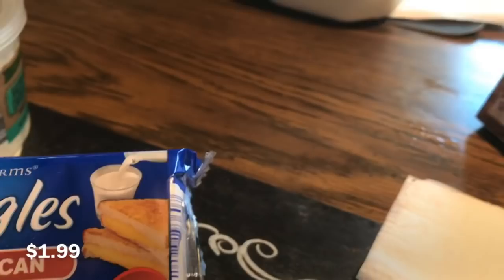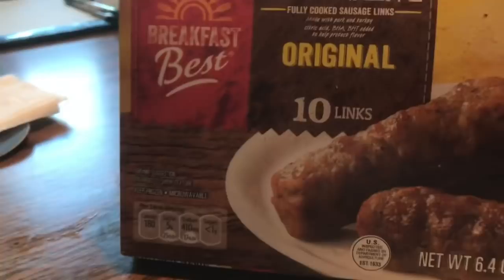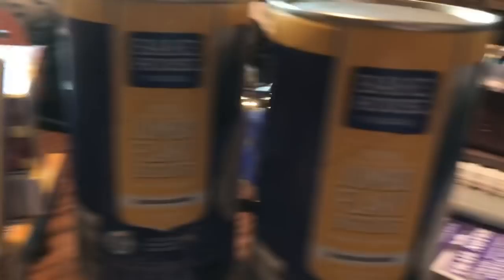We got 16 slices — 12 ounces — of American cheese singles, that's the Happy Farmer brand, which is the Aldi brand. We also got the Breakfast Best heat-and-serve sausage — ten links of pork sausage — and we got five boxes of those.